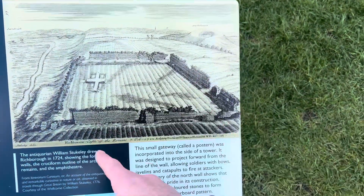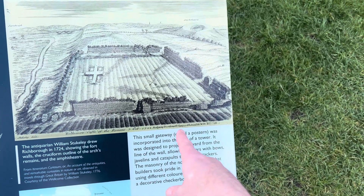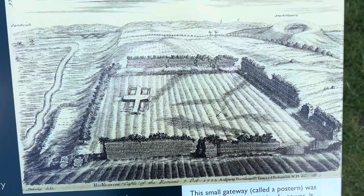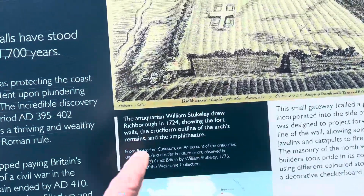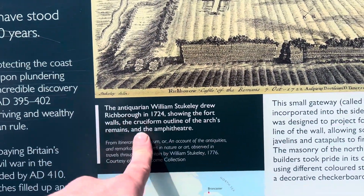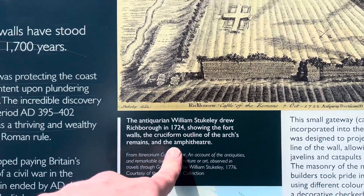Wow, look at that — Richborough, a cattle of Romans, 1722. So this is how it looked in 1722. And William Shankley drew Richborough in 1724, showing the fort's walls, a full circuit, the cruciform outline of the arch remains, and the amphitheater.